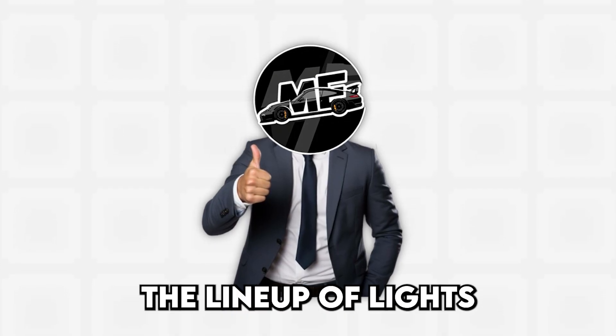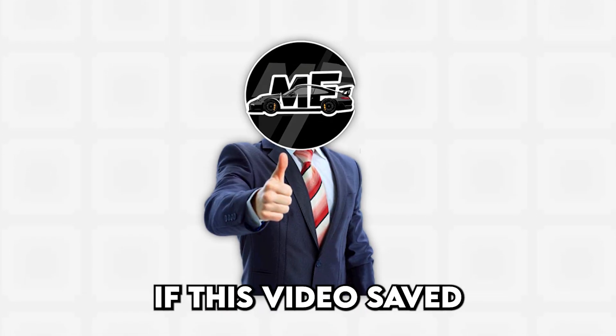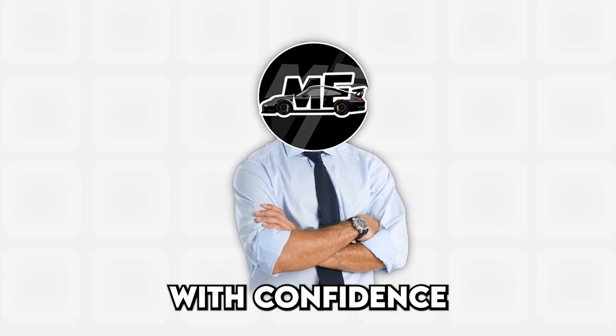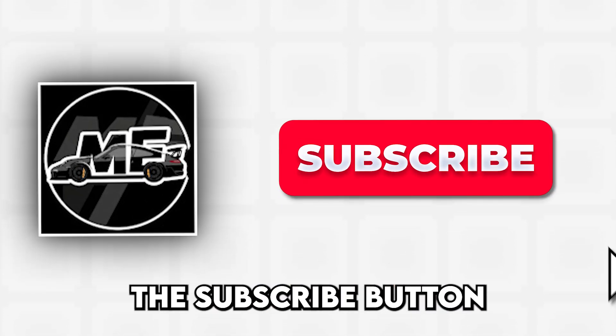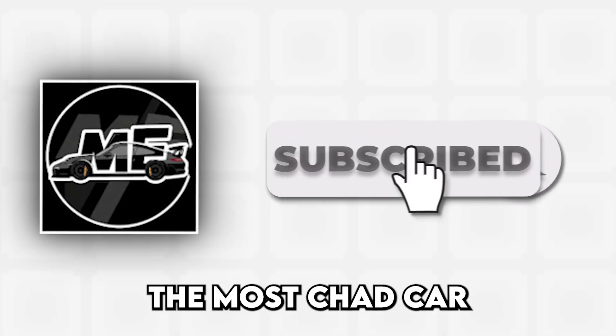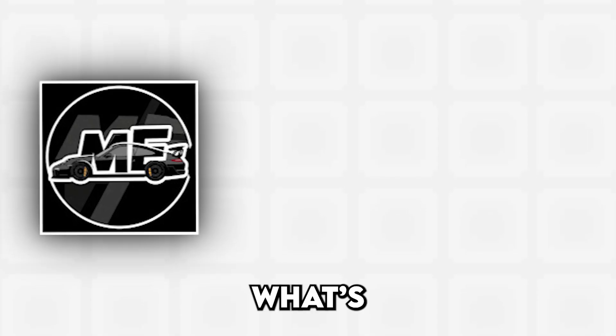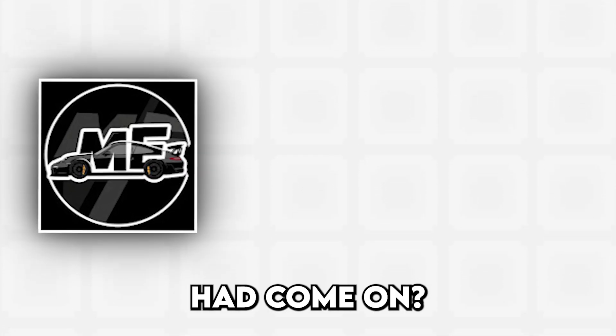And that's the lineup of lights you really don't want to see glowing back at you. If this video saved you from panic or at least gave you the courage to tighten your gas cap with confidence, make sure to hit the subscribe button. Check out the video on screen for more, and drop a comment below on what's the worst warning light you've ever had come on. Thanks for watching, and I'll see you in the next one!